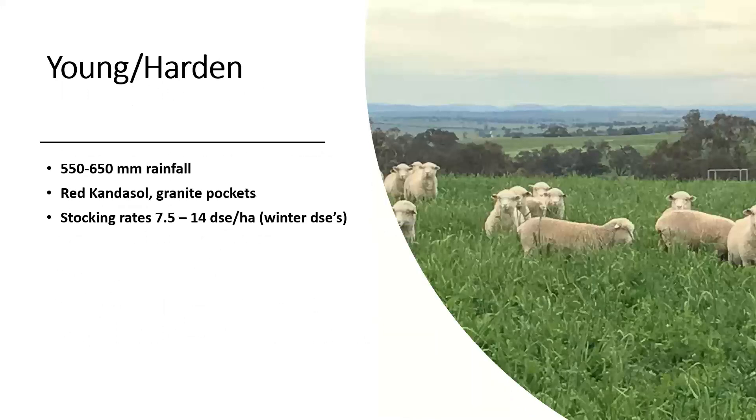For the purposes of this talk I'm going to focus on the Young Harden area, where I spend most of my time. This area, if you're not familiar with it, has 550 to 650 ml winter rainfall. Our soil type is a red kandosol, and we do have some granite pockets throughout the district. Typically our winter DSEs range from about 7.5 to 14 DSE per hectare. That's a fair range, but it comes back to that phosphorus base, the pasture base, and also the willingness of the individual to push the system.